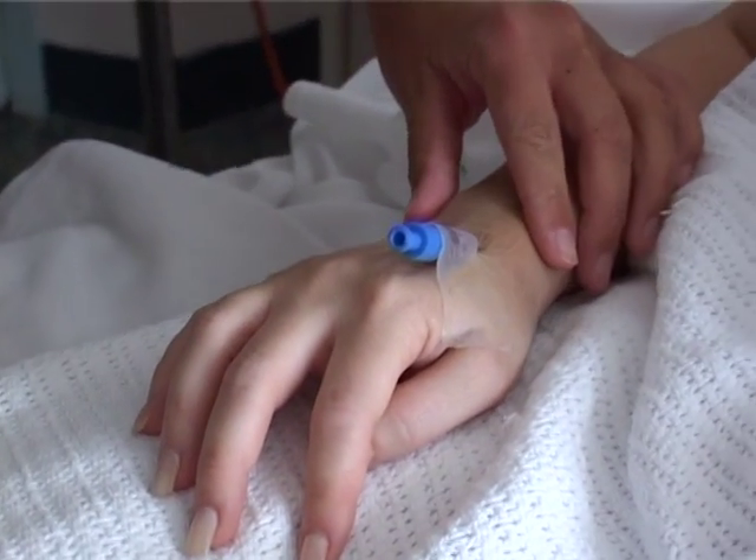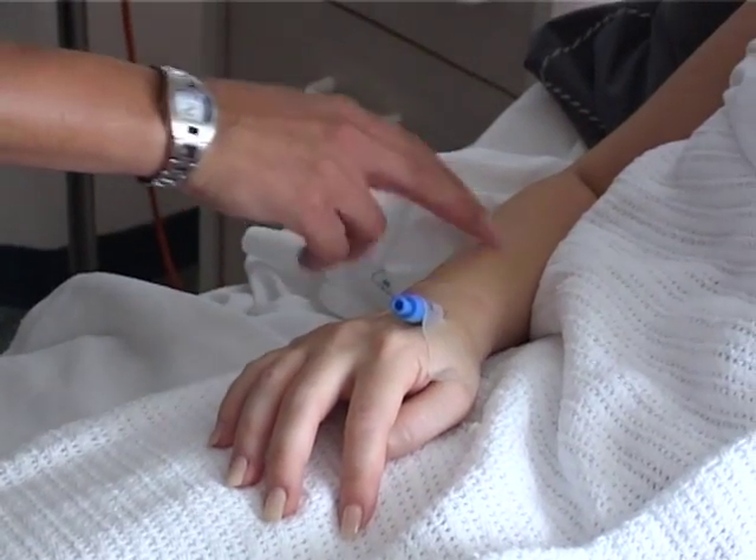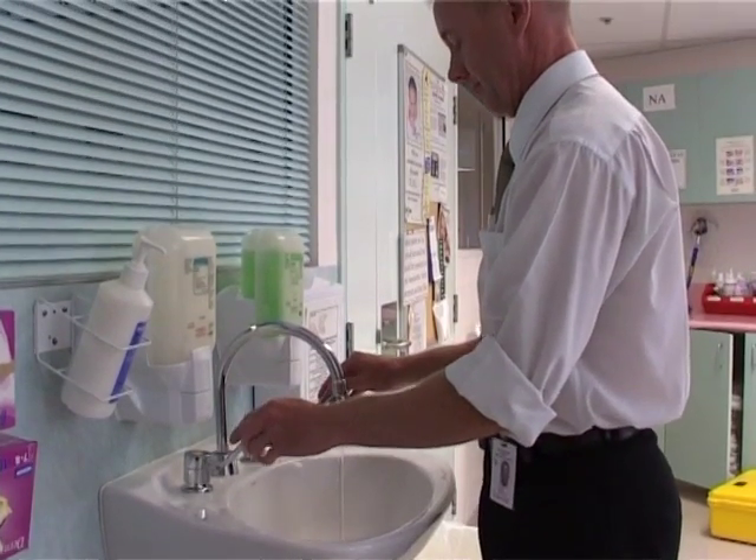Transient flora are usually acquired by direct contact and are found in abundance on the fingertips. However, they don't normally persist on healthy skin and can be easily removed by hand-washing.